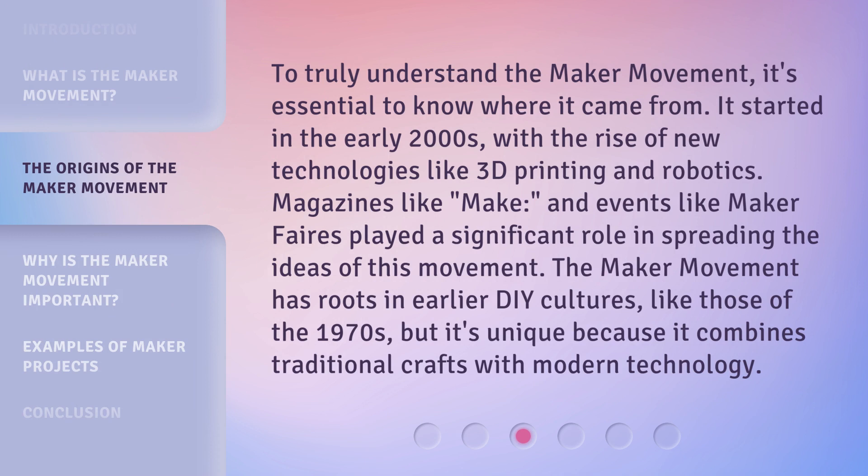To truly understand the Maker Movement, it's essential to know where it came from. It started in the early 2000s, with the rise of new technologies like 3D printing and robotics. Magazines like Make and events like Maker Fairs played a significant role in spreading the ideas of this movement. The Maker Movement has roots in earlier DIY cultures, like those of the 1970s, but it's unique because it combines traditional crafts with modern technology.